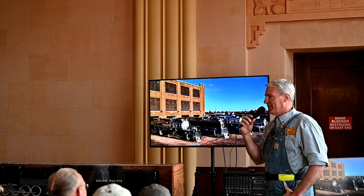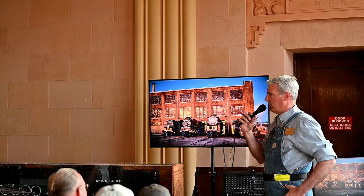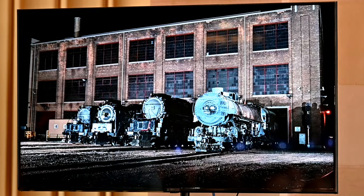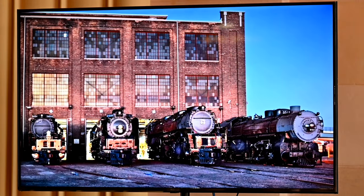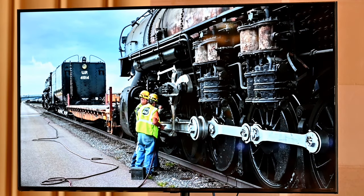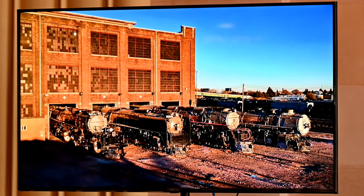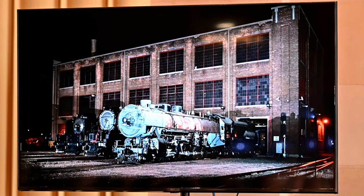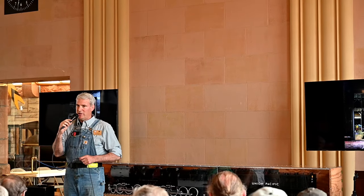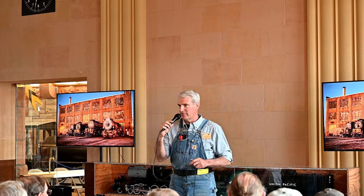A lot of people here know the history of the 3985. It was one of two Challenger-type locomotives saved in the world — unfortunately, only two. That locomotive was restored to operation from 1979 until 1981, and it served as a really great public relations ambassador for the UP until 2010. We had an opportunity through a very unique group of people interested in seeing those steam locomotives preserved. The best way to preserve a steam locomotive is to make sure it can operate. The 3985 had been tucked away in the Roundhouse since 2010.